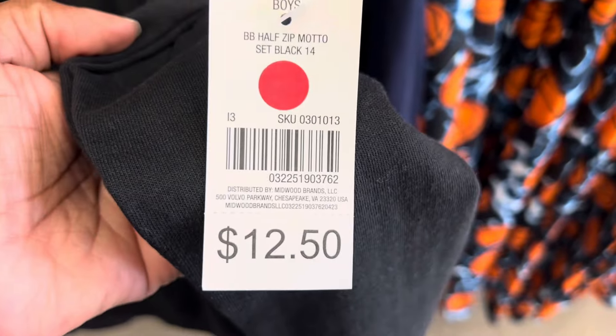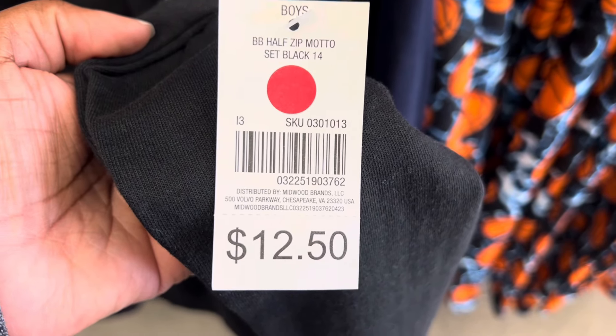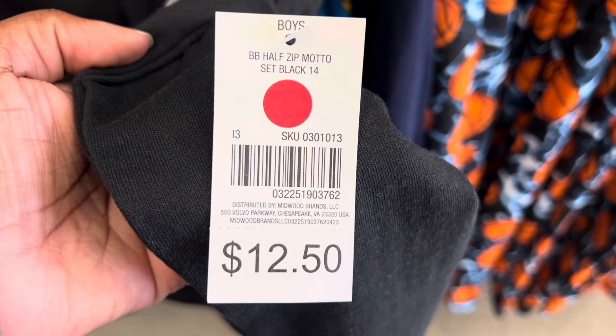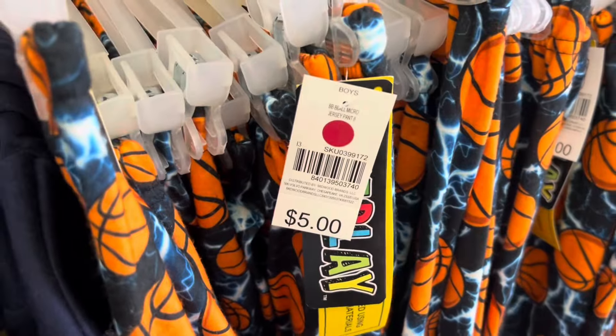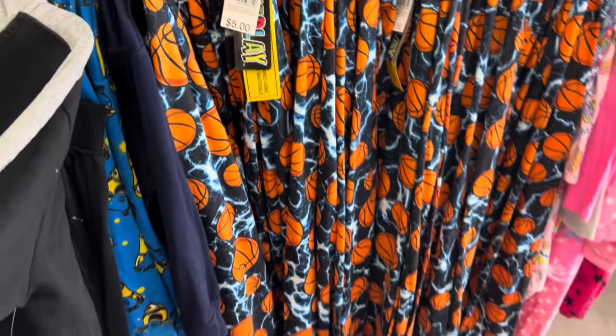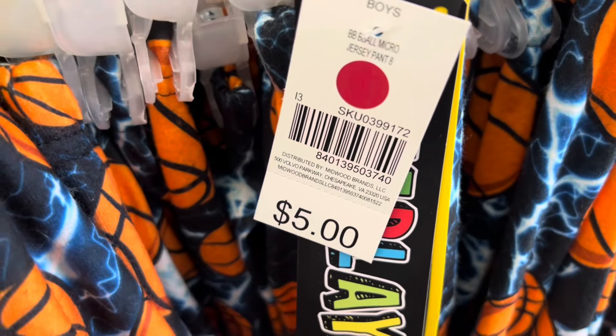Look at that, you guys — this is regularly a $12.50 outfit that you're going to be able to grab for $1.50. That is not a bad deal at all. These pajama pants, little basketball pajama pants, they're also coming up $1.50.